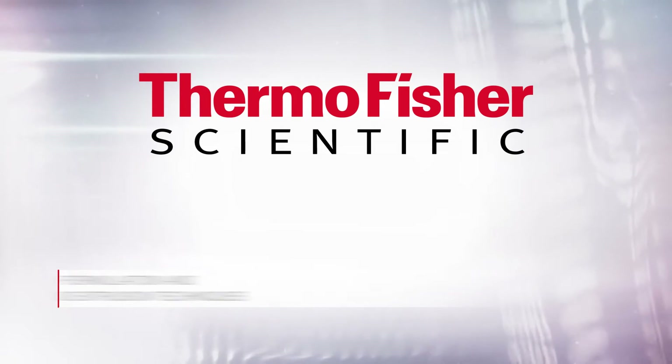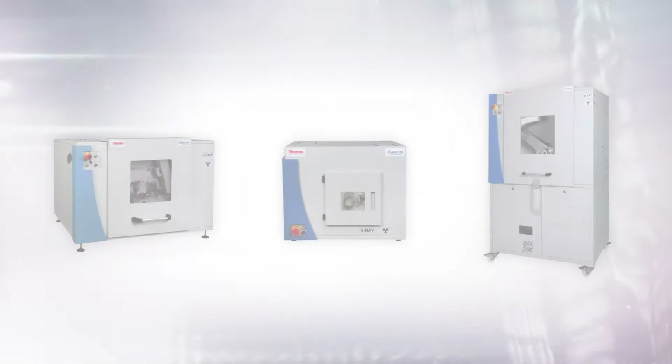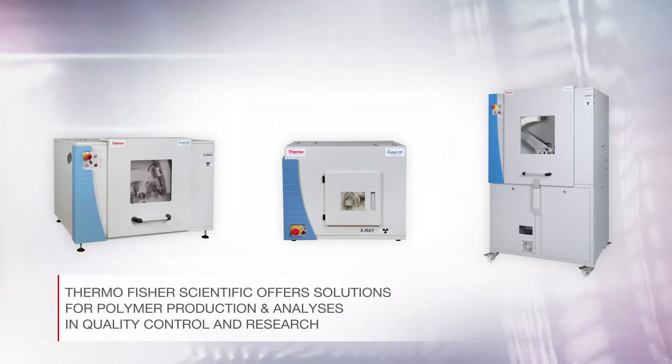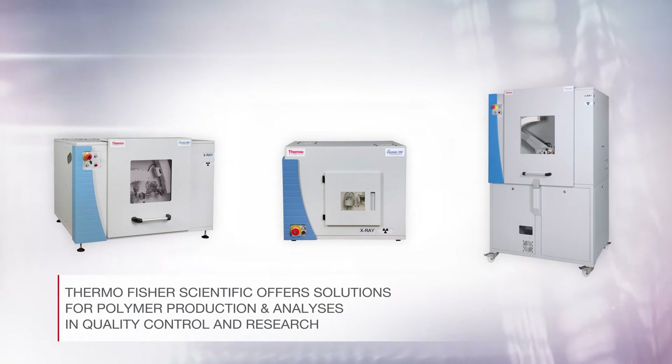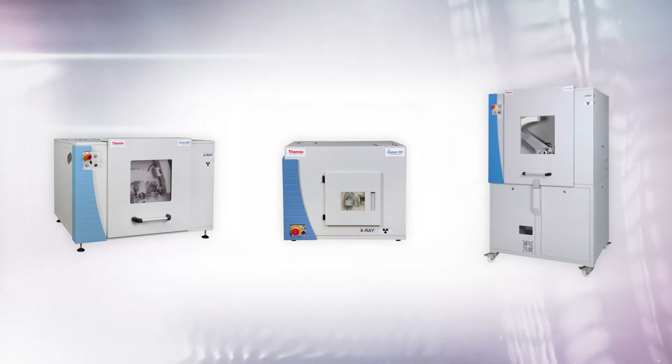In line with our mission to enable our customers to make the world healthier, cleaner and safer, Thermo Fisher Scientific offers solutions for polymer production and analyses and quality control and research, from consumer products to drug delivery and pharmaceutical applications.